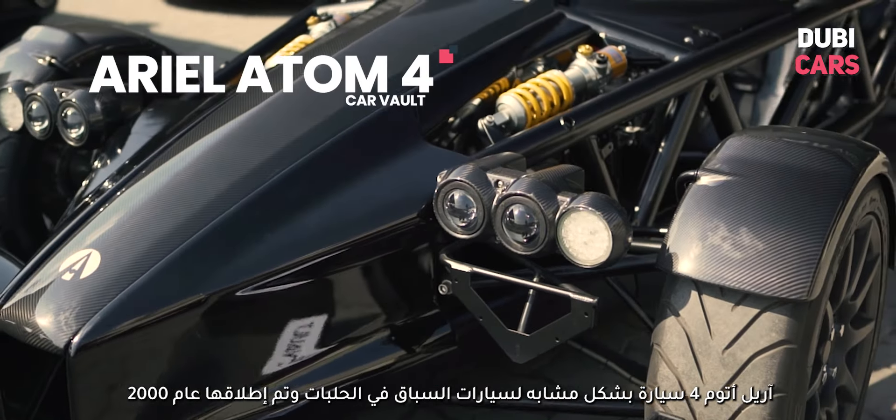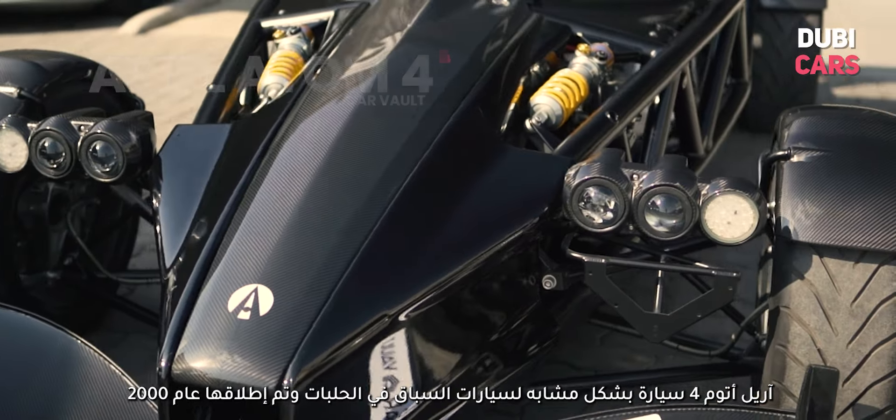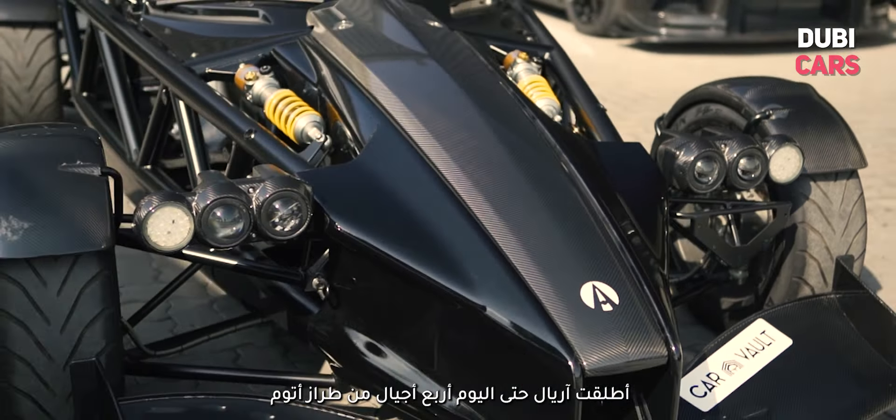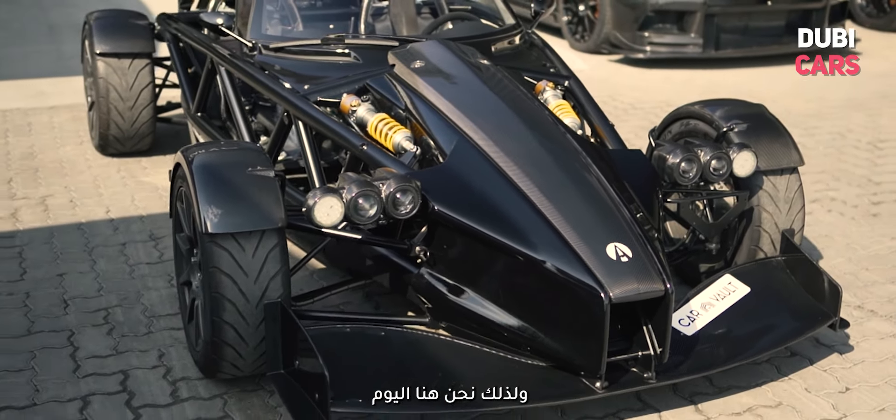The Ariel Atom 4 is a track-oriented car that was released in the year 2000. Ariel currently produces the fourth generation of the Atom, which is exactly what we have here.